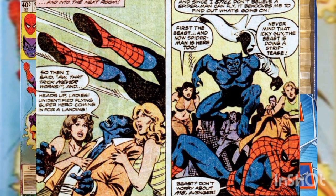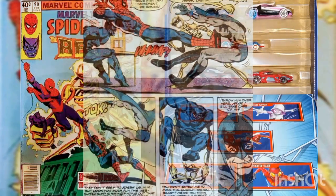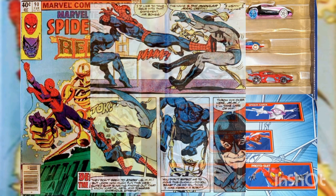Spider-Man attacks, but Killer Shrike slams him from behind, hurling him into the adjacent room over the Beast's head. The Beast quickly sheds his street clothes, leaps away from the flock of admirers, and asks Spider-Man what is going on. Spider-Man points out the two criminals making their way through the crowd. The Modular Man then sheds his overcoat, revealing his skeleton-like body.